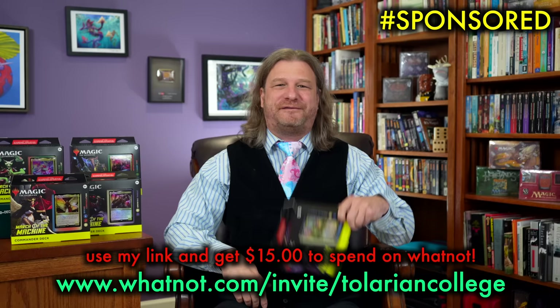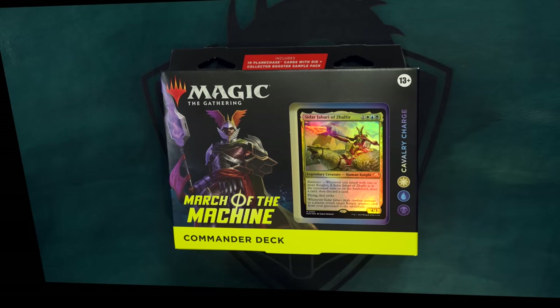It's $15 and we're giving you Commander decks — that's pretty good. Go claim yours today! Alright, let's take a look!